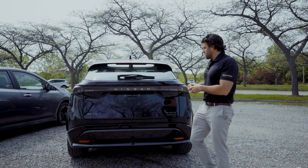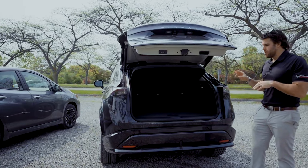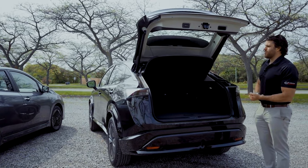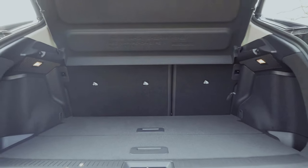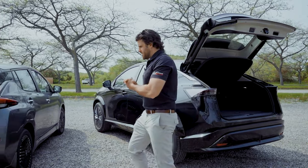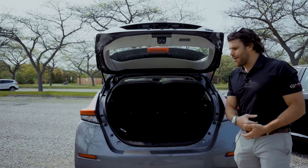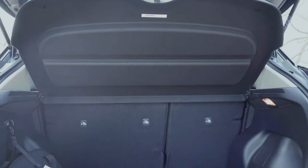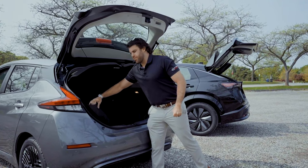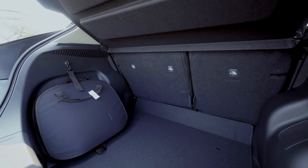Comparing cargo spaces, the Aria has 22 cubic feet with rear seats that fold down in a 60/40 split, and storage devices are tucked away underneath. The LEAF has a hatchback with a manual lift gate — no power lift gate — and while the trunk is a bit deeper, there's less overall space. The charging cables are stored in a bag in the back, taking up additional room.